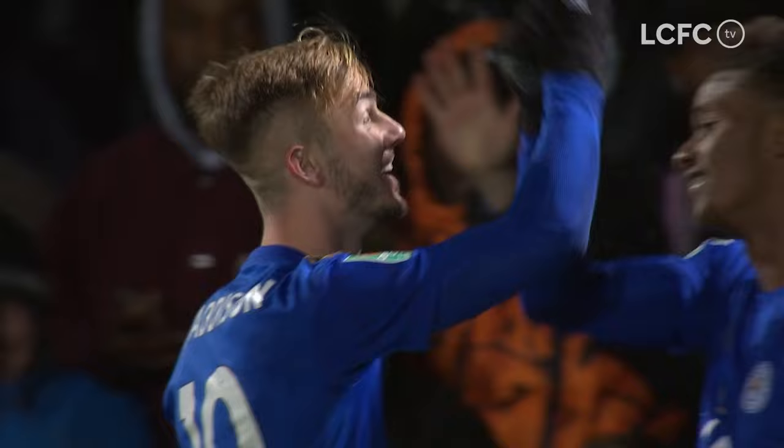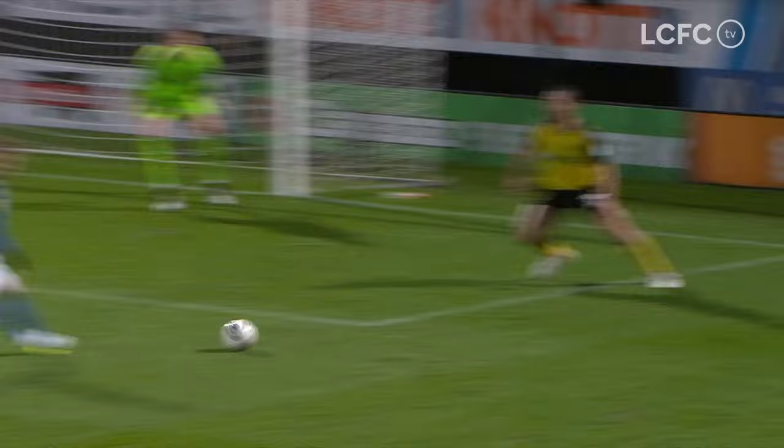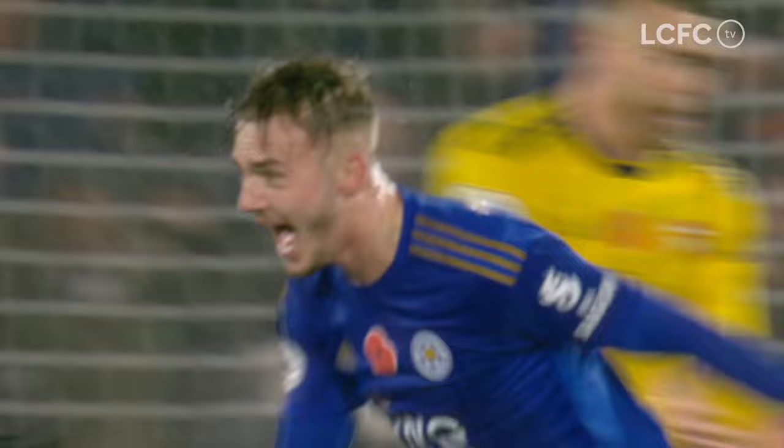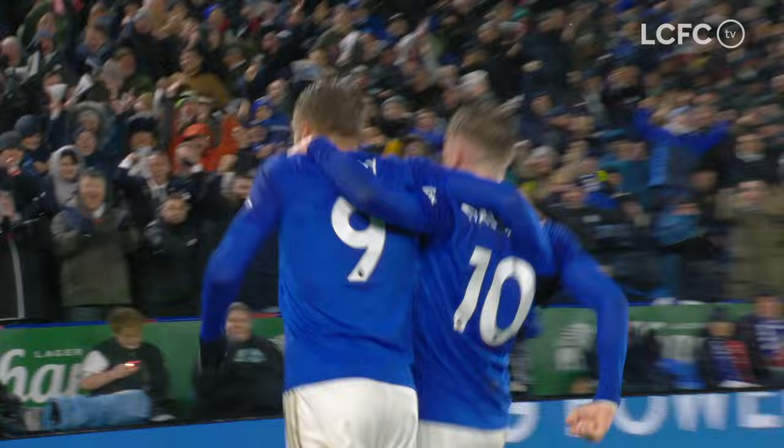Damari Gray down the right-hand side has pulled it back for the substitute — James Maddison on the score sheet again. Four goals in his last five games. Ricciardo at the edge of the area, Maddison alongside him, so too Jamie Vardy. On to Maddison — a driven shot that's into the net. Another goal from the majestic James Maddison. Leicester double their lead and will surely be second in the table this evening.